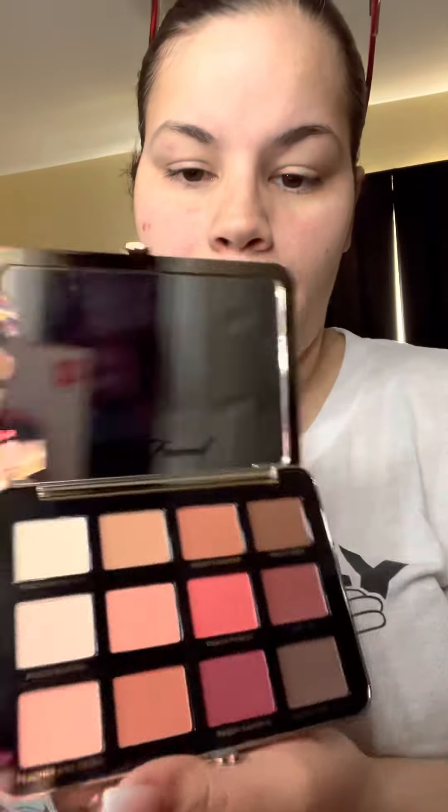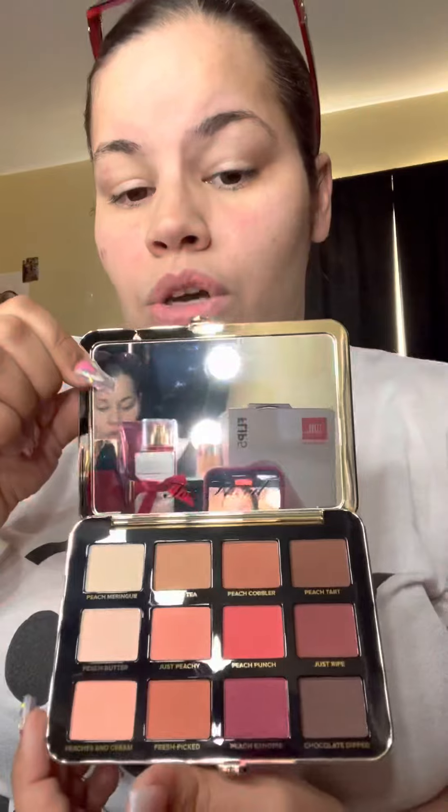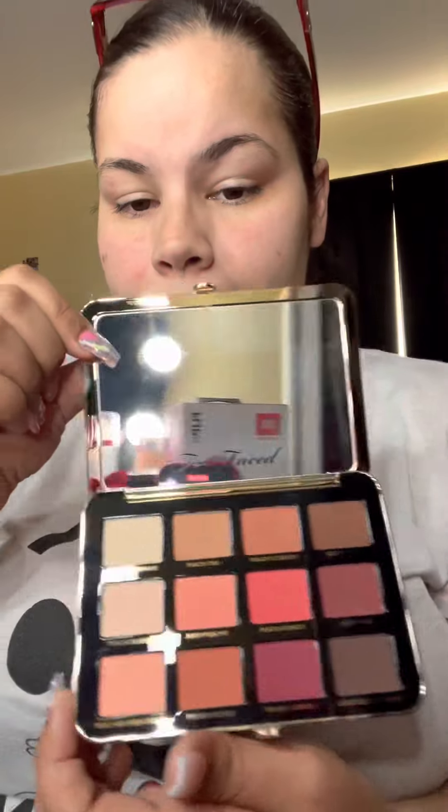I'm going to show you my next one, which is part of the collection of the peach one — this is also Too Faced. Here you guys go. I have not used it either; as you guys can see it is also brand new.